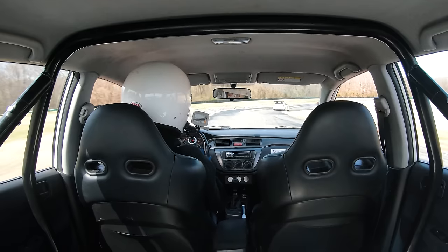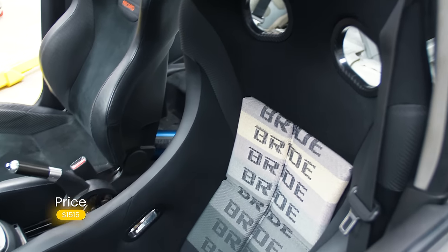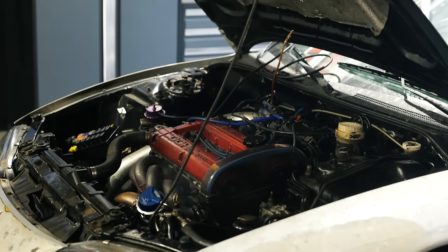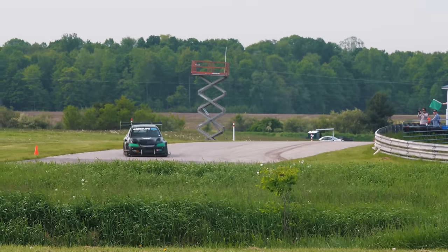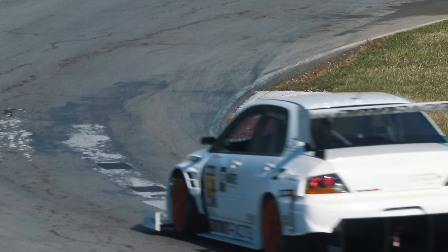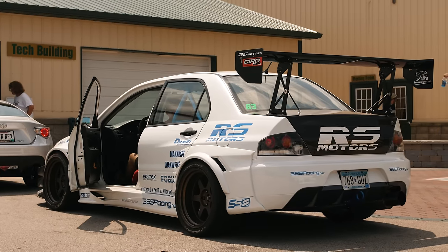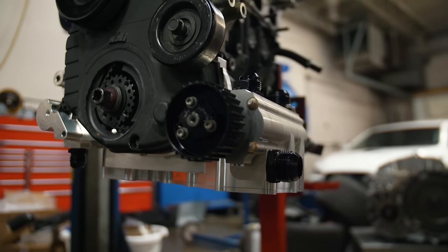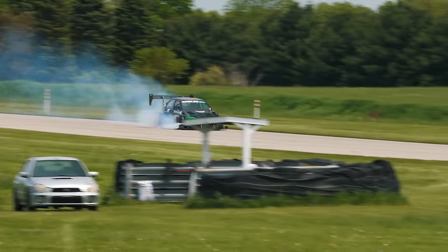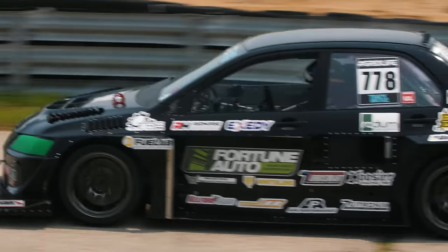My first trip back to VIR yielded a 2:08 lap time. Doing a 2:08 on a stock seat and seatbelt is questionable, so I swapped for a Bride Z3 wide bucket seat with Racequip five-point harnesses. A new problem then reared its head — pushing oil out of the head. Crankcase pressure is nothing new for 4G63 guys, but with track Evos the lateral G creates issues, exacerbated further on a built block that changes the ring gap from factory, and it's even worse with high-compression pistons. Every single track Evo with a built block that I'm aware of pushes oil and fills catch cans like crazy.